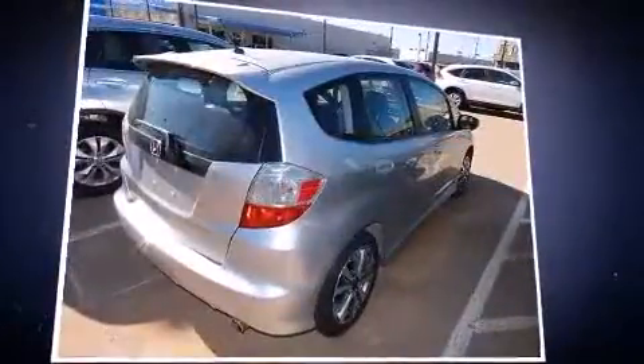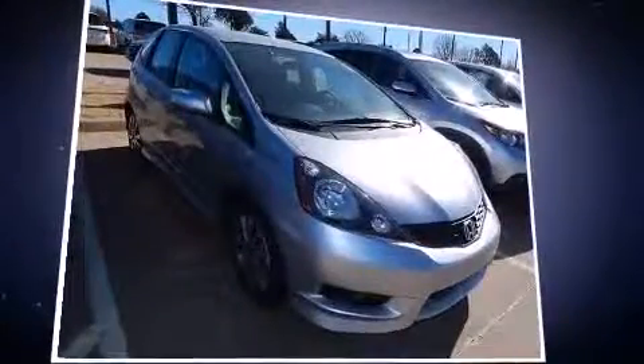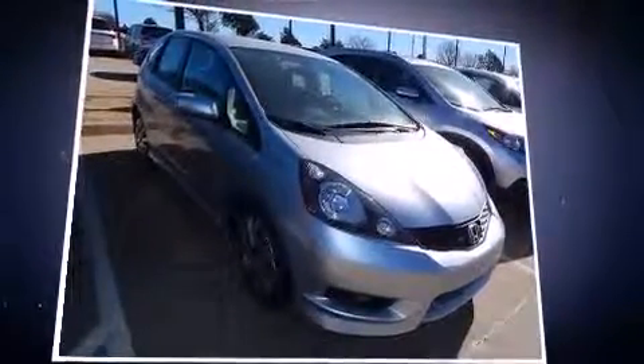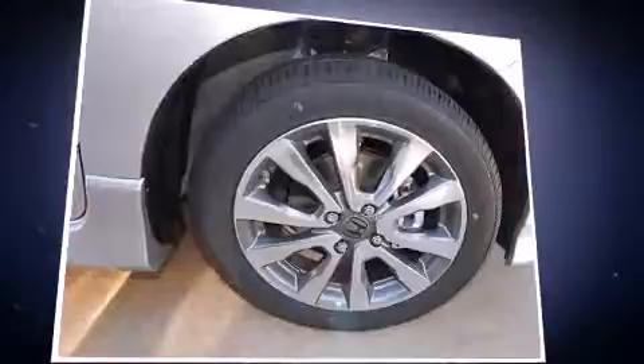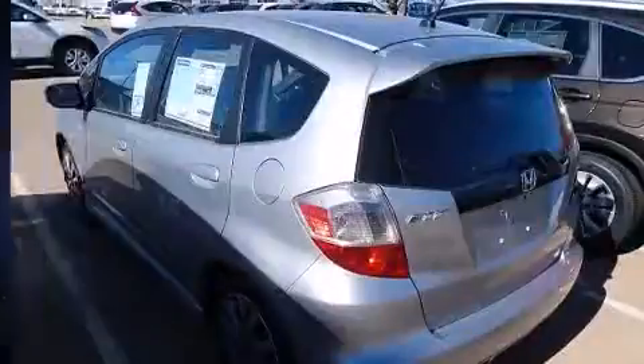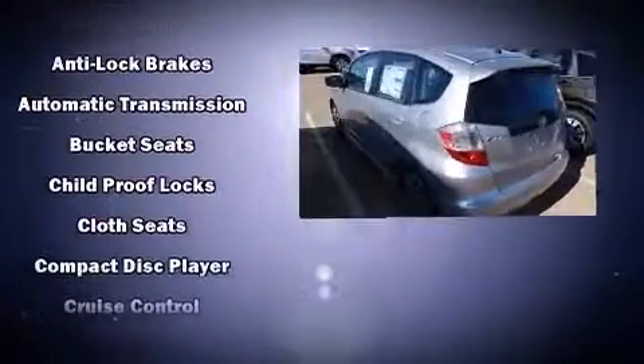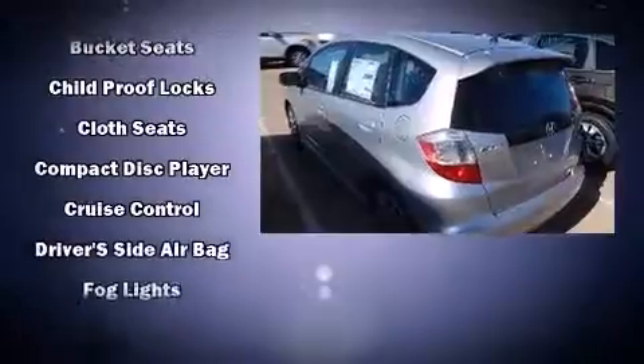It features a front-wheel drive platform, an automatic transmission, and an efficient four-cylinder engine. The following features are included: a tachometer, front fog lights, rear wipers, and remote keyless entry. Storage solutions are integrated throughout the interior, demonstrating thoughtful attention to detail.